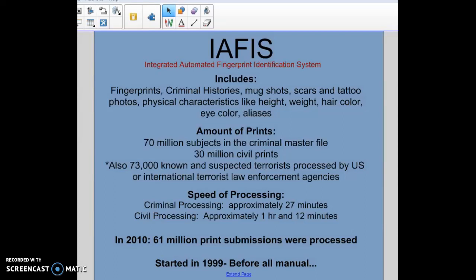The Integrated Automated Fingerprint Identification System includes fingerprints, and the reason why it's called integrated is because it also includes other things like criminal histories, mug shots, scars and tattoo photos, and physical characteristics like height, weight, hair color, eye color, and aliases. All that information goes into a person's file in IAFIS, and investigators are able to look up any of that information as they're searching. For example, if a unique scar was found in a photograph of a criminal, they can run it through IAFIS and see if there are any matches.